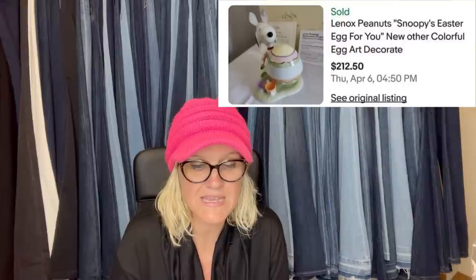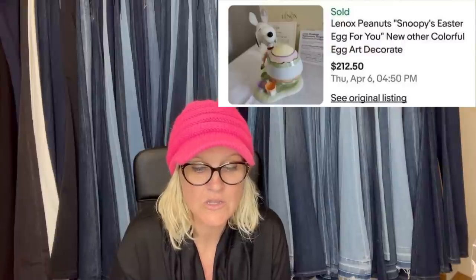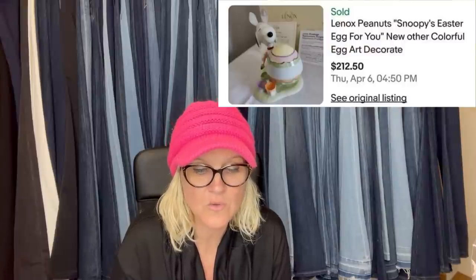I purchased the Lennox Snoopy Easter egg for $15 from Facebook Marketplace. I sold it through auction for $212.50. I had no idea it was so valuable — I was hoping for $100. This is what it looks like — Lennox Peanuts Snoopy Easter egg, colorful egg art.